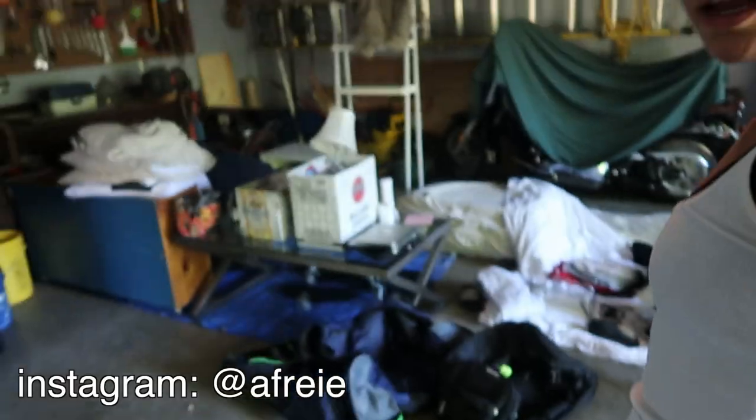Good morning! So today is Tuesday. I am packing. I'm basically moving to New York City. I'm cutting my wardrobe in half and I'll be posting a ton of stuff on my Poshmark.